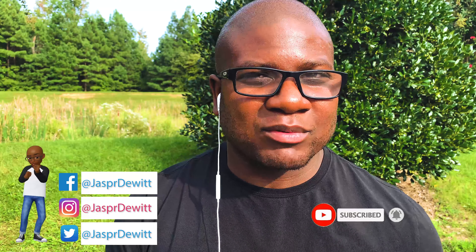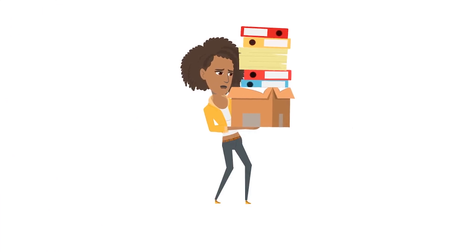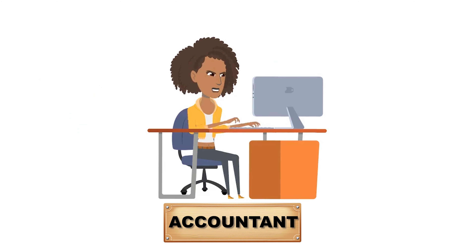Before I get into this video, I definitely want to talk to you about this brand partner that I am very proud to represent. As a small business owner, sometimes you find yourself wearing a lot of hats — you're the owner, the operator, the employee, the employee of the month, maybe even the employee of the year. But the hardest job is being the accountant, because the accountant is very pivotal to your business.